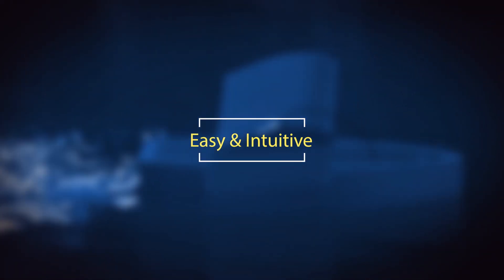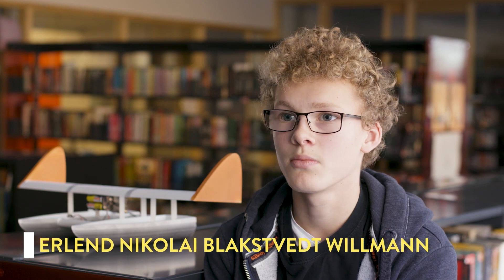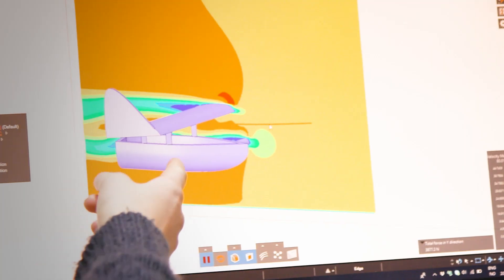The first thing we did was start by making a 2D model of the boat, and then we stretched it out so it became a 3D model. We used Discovery Live to tweak small things in the boat, because we realized quite early that our boat wouldn't be able to fly. After an hour or two, we started getting a hang of it, and it became quite easy after that.